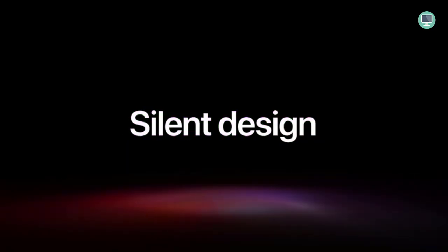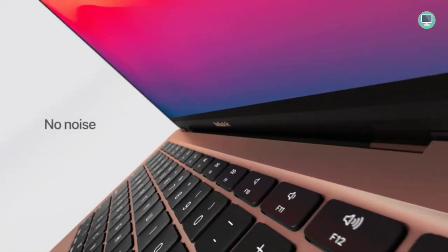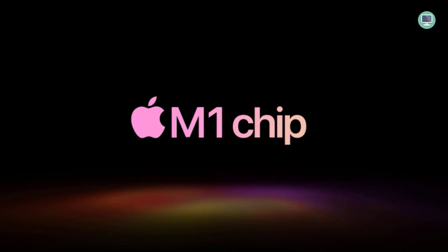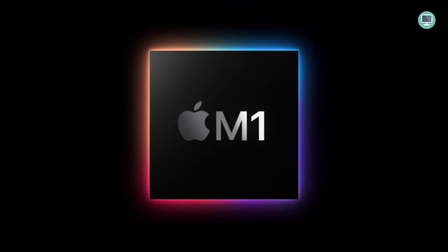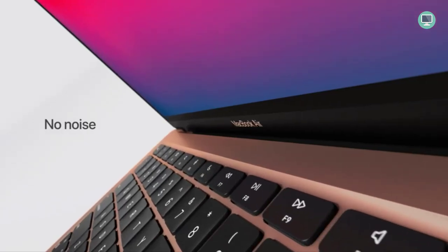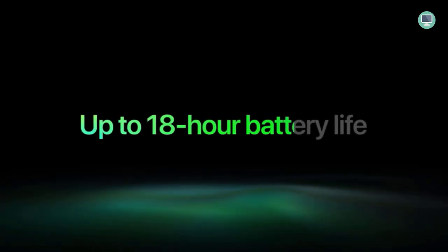The MacBook Air is powered by the Apple M1 chip with an 8-core CPU that delivers up to 3.5x faster performance than the previous generation. It also has 8GB of unified memory, making your entire system speedy and responsive. The MacBook Air has a 13.3-inch Retina display that's stunning and clear. Whether you're editing professional-quality video or playing action-packed games, the MacBook Air can handle it with ease.